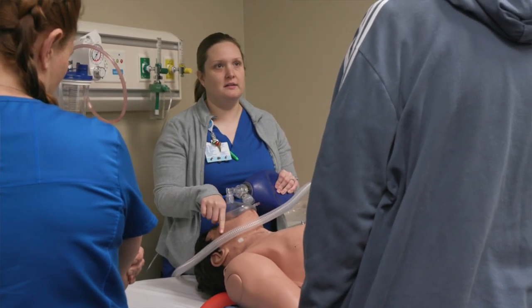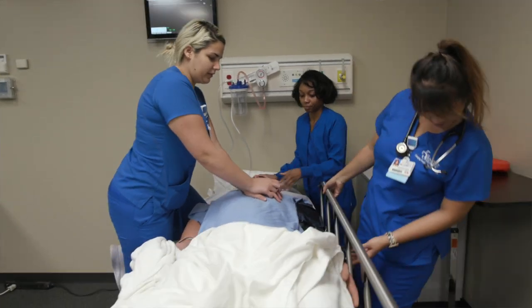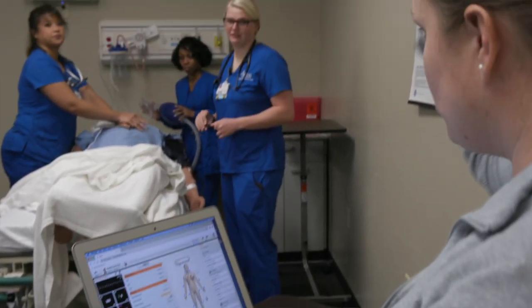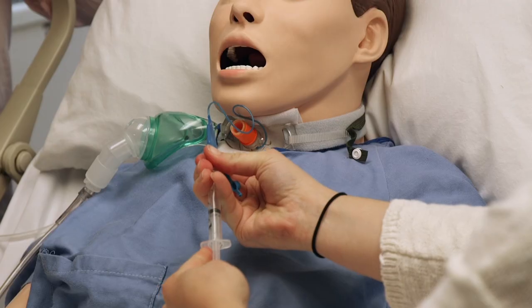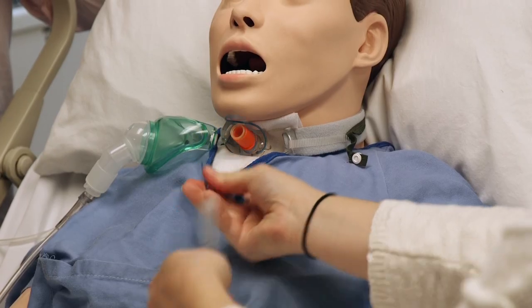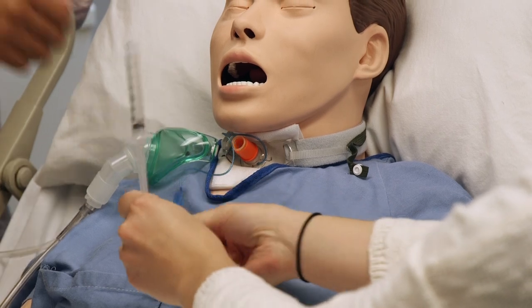Our high-fidelity mannequins provide a very realistic environment for a learner to practice on. The high-fidelity mannequin represents the most humanistic type of patient that we could have, and as the learner is practicing using these mannequins, we are able to change that mannequin to represent what that learner's action does. So if the learner gives a medication they shouldn't have, and it should drop their blood pressure, we change the mannequin to do that. The mannequins really serve as the pseudo-patient.